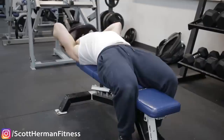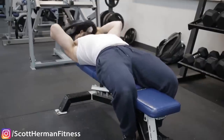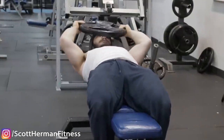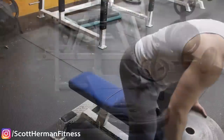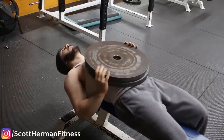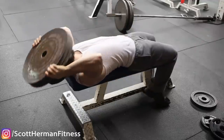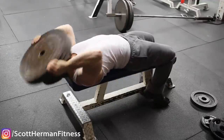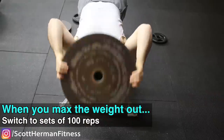For set and rep ranges, I highly recommend higher reps because this is a very small range of motion. You need to compensate by increasing reps and sets. High volume works best with this exercise. You'll eventually reach a point where you can no longer hold more plates — around 90 pounds — at which point you can start doing sets of 100 reps.